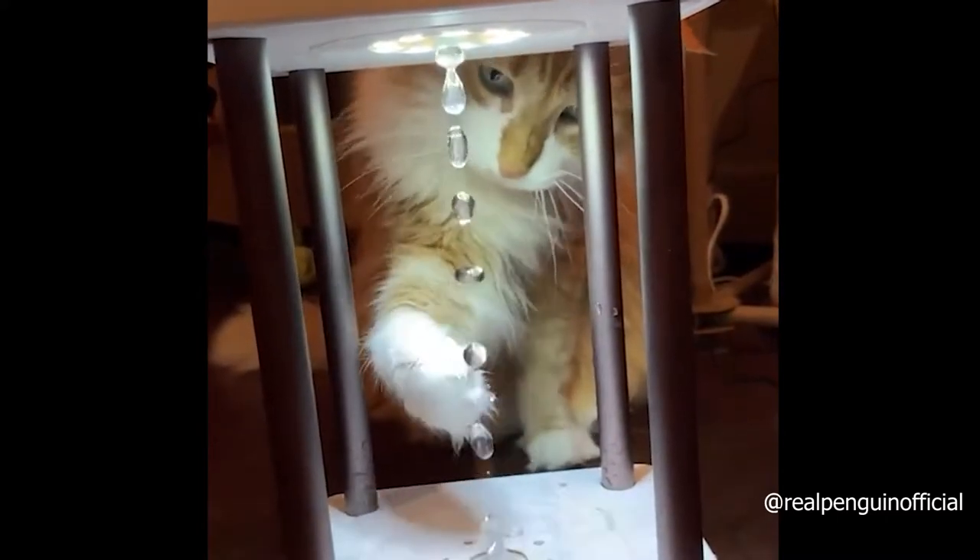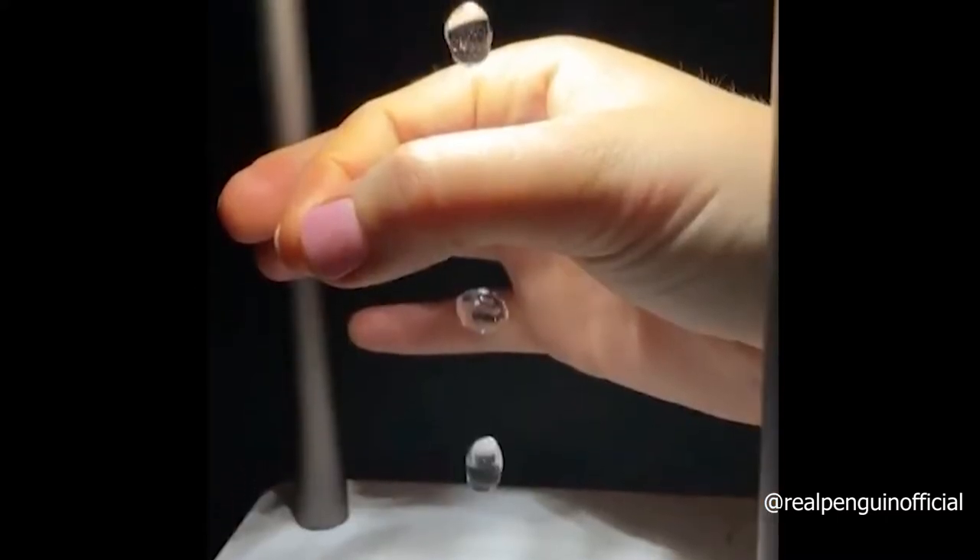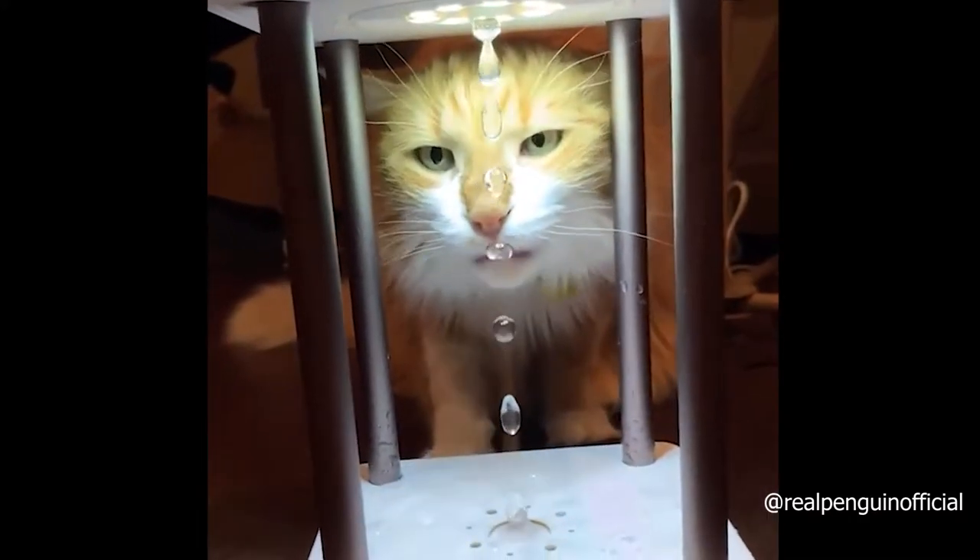This is called a hydrolamp. The light turns off and on again just in the right amount of time. This way it looks like the water is falling up.